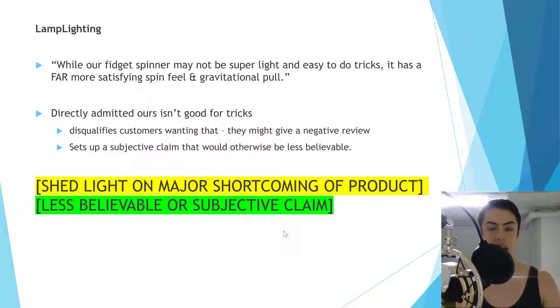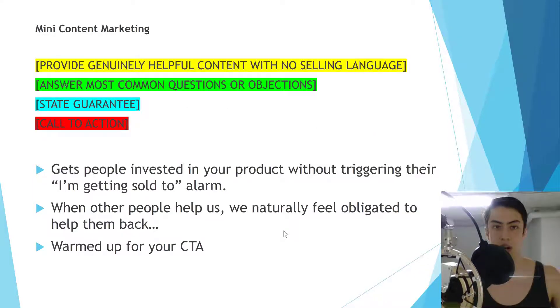Another great framework is called 'lamp lighting.' A lot of people don't like to do this, but it creates credibility through honesty. Example: 'While our fidget spinner may not be super light and easy to do tricks with, it has a far more satisfying spin feel and gravitational pull.' We directly admitted a shortcoming — this disqualifies trick-spinner customers who might leave bad reviews, while making the follow-up, less-believable claim more believable because of that honest setup.